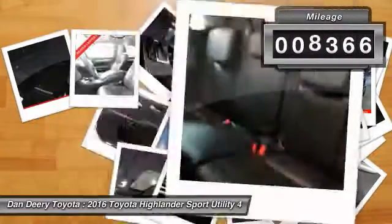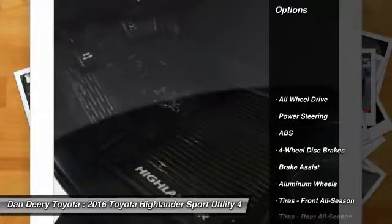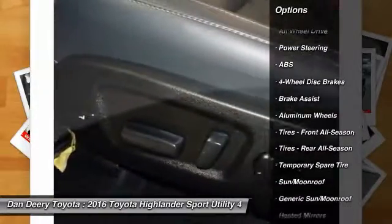This vehicle has less than 9,000 miles. Here are some of this vehicle's great options: stability control, traction control, anti-lock braking system, steering wheel audio controls.